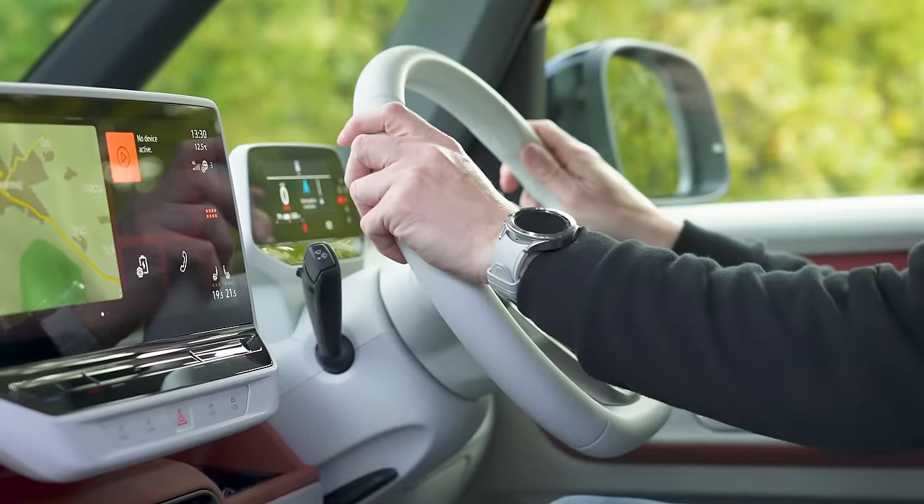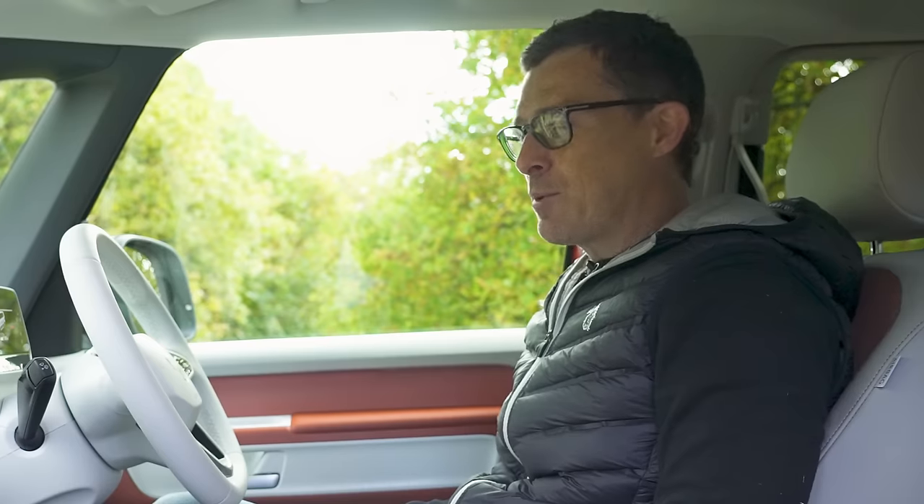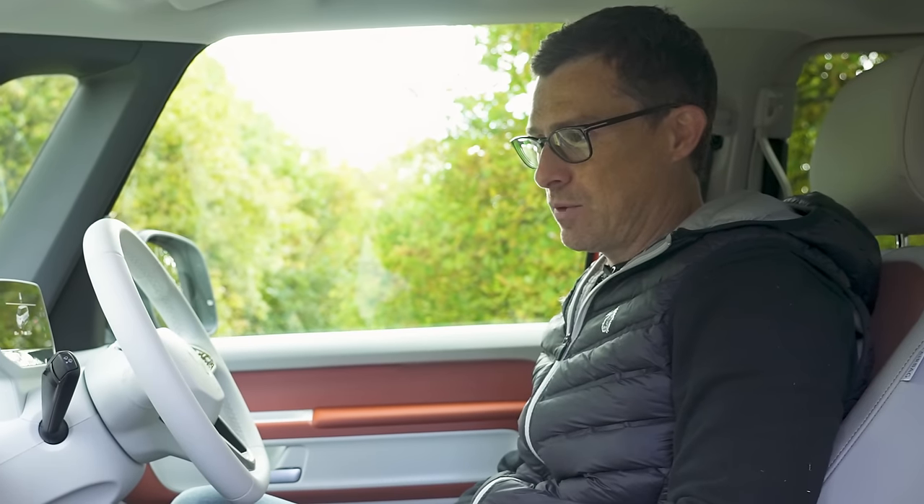If you're a bit of a tree hugger, quite a lot of the interior materials are from recycled sources. The steering wheel feels like leather but it's actually synthetic — not made from dead animal skin.